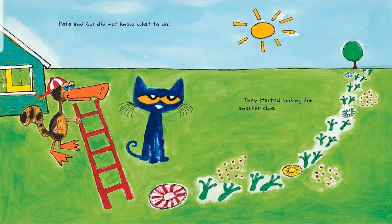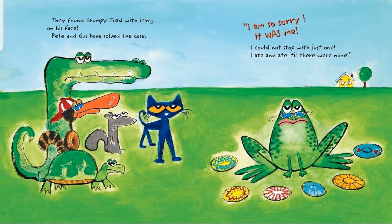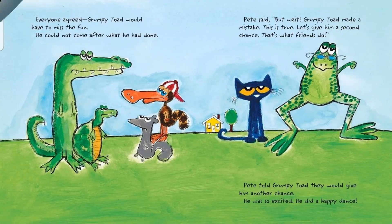Pete and Gus did not know what to do. They started looking for another clue. They found Grumpy Toad with icing on his face. Pete and Gus have solved the case. I'm so sorry. It was me. I couldn't stop with just one. I ate and ate till there were none. Everyone agreed Grumpy Toad would have to miss the fun. He could not come after what he had done.